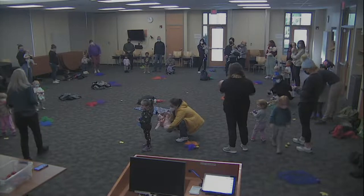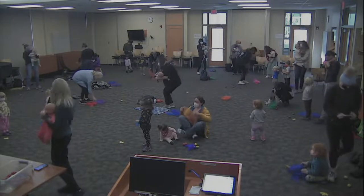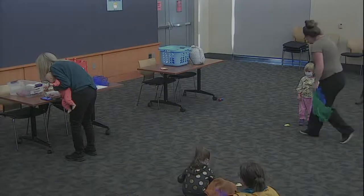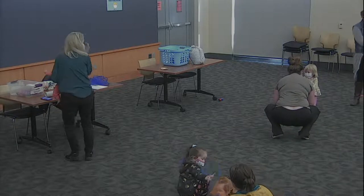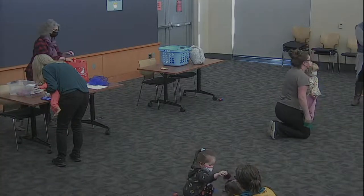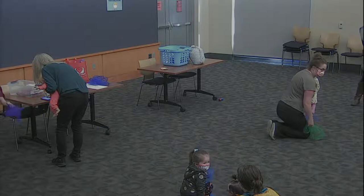We're going to exchange your eggs for scarves and now we're just going to free dance with some scarves. You can sit down, you can stand up, however you want to do it. You can dance with eggs or scarves — you don't have to dance with what I say, dance with whatever you want.